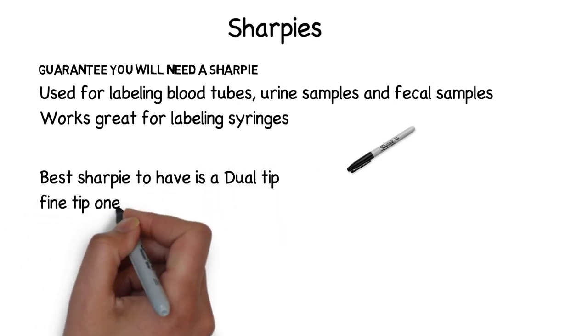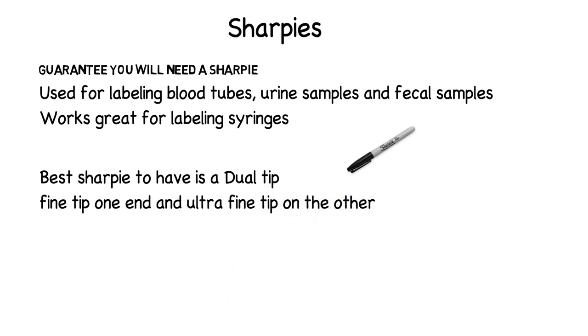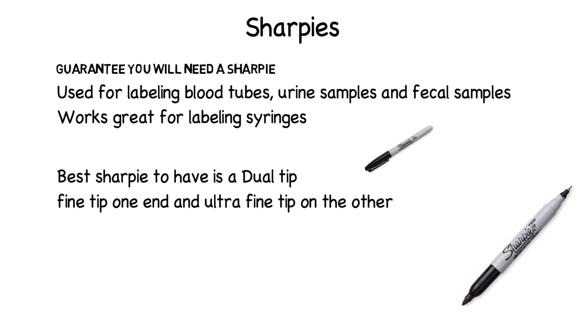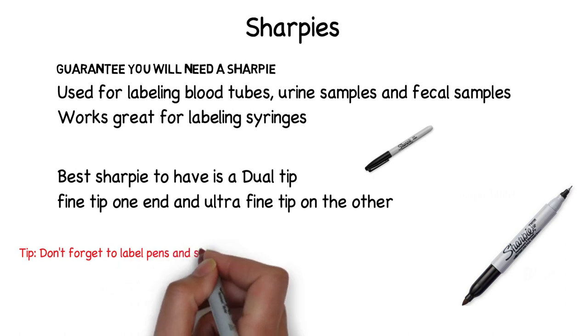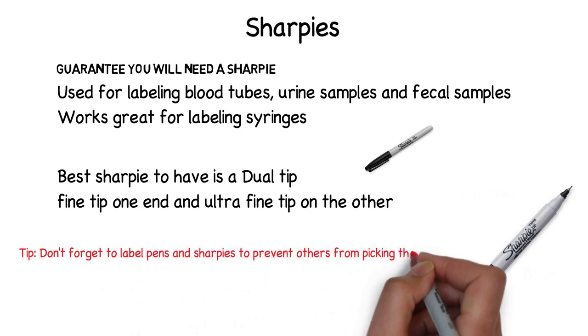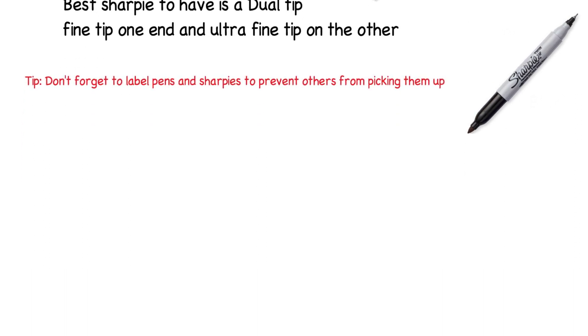There are different types of sharpies. I prefer the dual tip sharpie — it has a fine tip at one end and an ultra fine tip at the other. You should have both of these types of sharpies in your pocket at all times. The dual tip is nice so you only have one sharpie, which limits the items in your pocket and is one less thing to misplace. One tip: label your pens and sharpies with a label maker or color tape to indicate they belong to you and prevent them from being picked up by someone else.